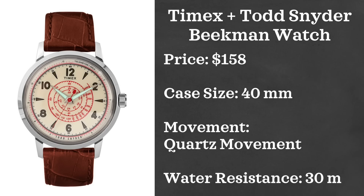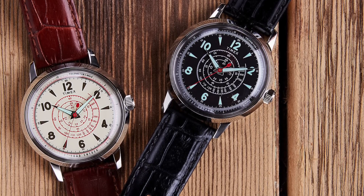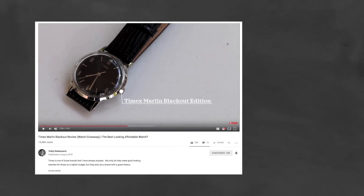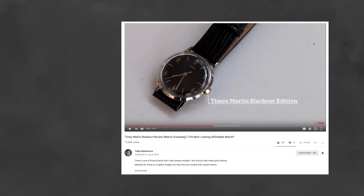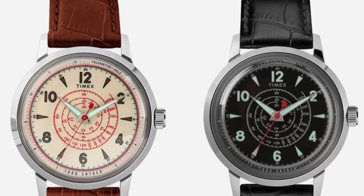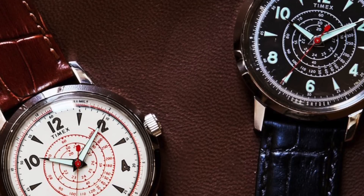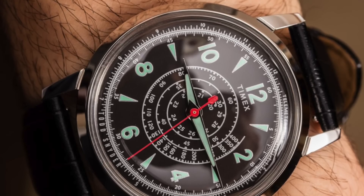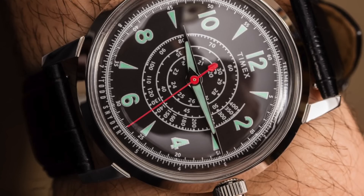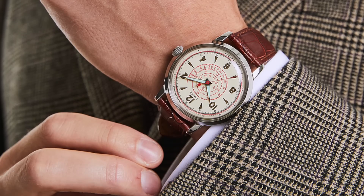First we have a couple of affordable watches, starting off with Timex and this is the Timex Todd Snyder Beekman watch. I have been loving the collabs between Todd Snyder and Timex as of late. I recently did a review of their Timex Marlin Blackout Edition — I'll link to that in the description below. With this watch you're getting a tool-like vintage look without really the function, but it looks crazy cool and fun. The watch comes in at $158, case size of 40 millimeters, powered by a quartz movement, and is water resistant up to 30 meters.